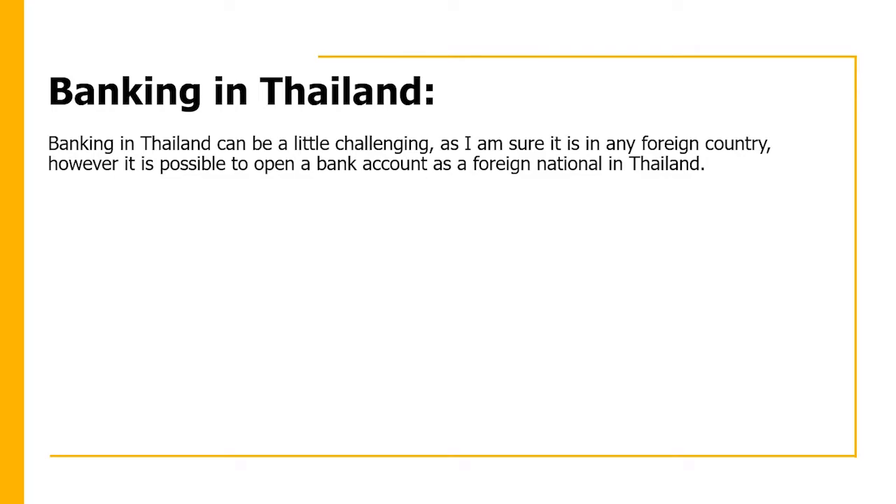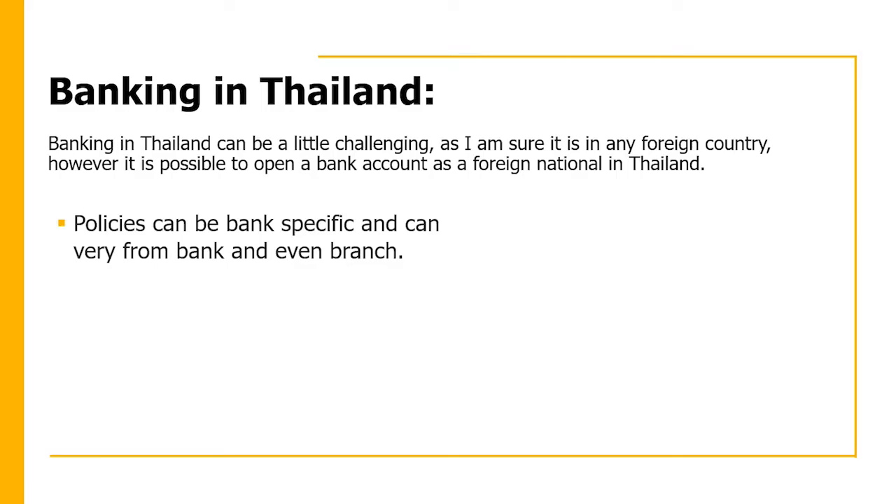Banking in Thailand can be a little challenging, as it is in any foreign country. However, it is definitely possible to open a bank account as a foreign national. Policies can be bank-specific and can vary from bank to bank and even branch to branch, so you do need to ask a lot of questions before you choose a bank.